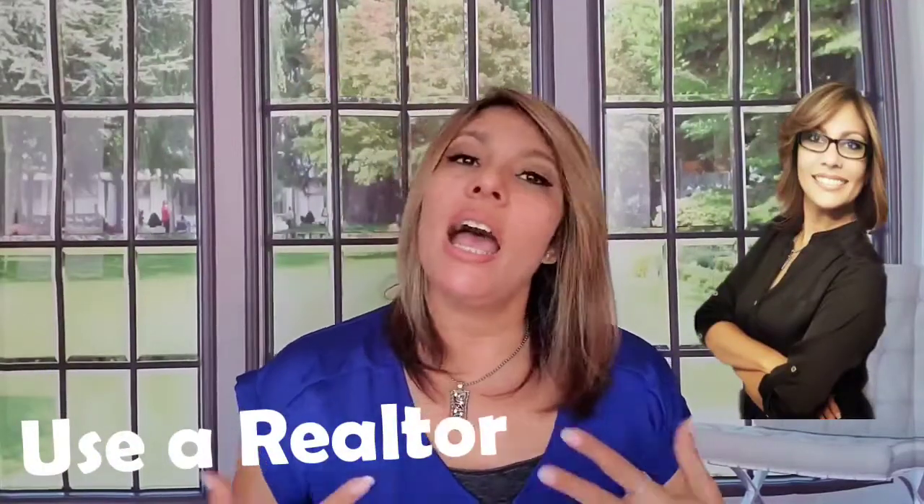Buying a new construction and resale houses are very different, so here are some tips on how to make that new construction purchase a successful one. Number one: use a realtor. Realtors represent new construction all the time. When you buyers go to model homes, you meet with the sales rep, and yes, they can answer all your questions, but understand that that sales rep represents the builder and not you. If you go to a model home and register — that little piece of paper they have you fill out — make sure you put your realtor's information.